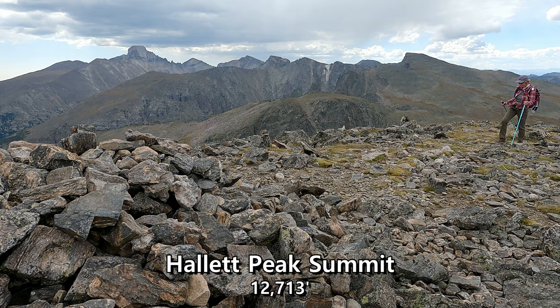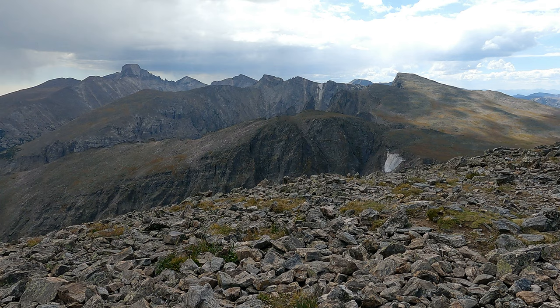And in just under four and a half hours, we're up here to the summit of Hallett Peak. Got it. Boom. Nice.